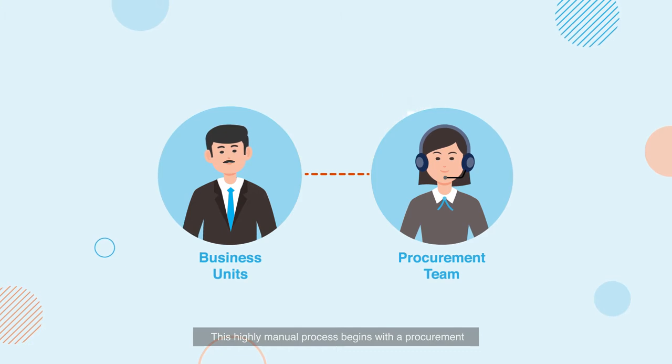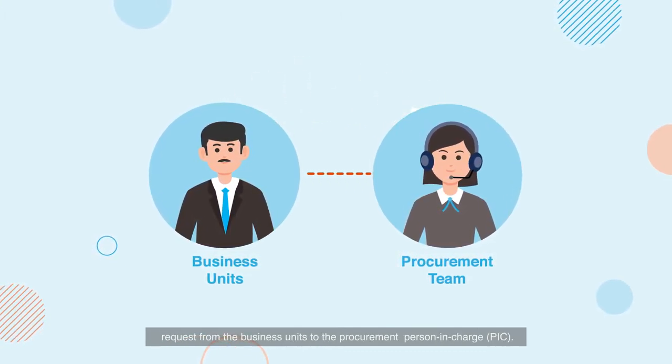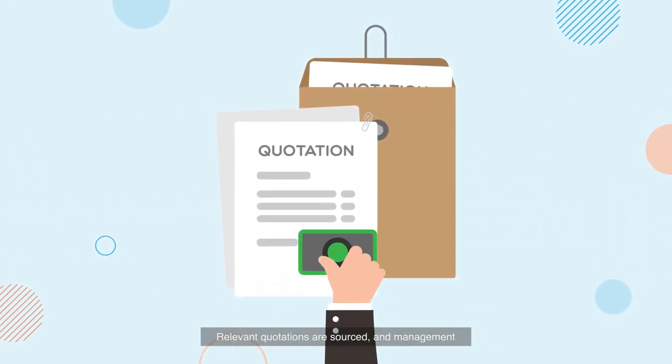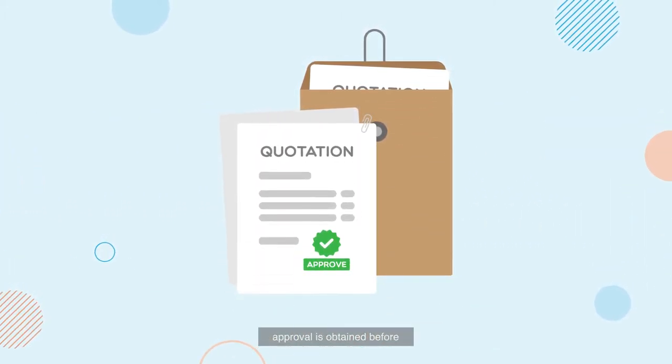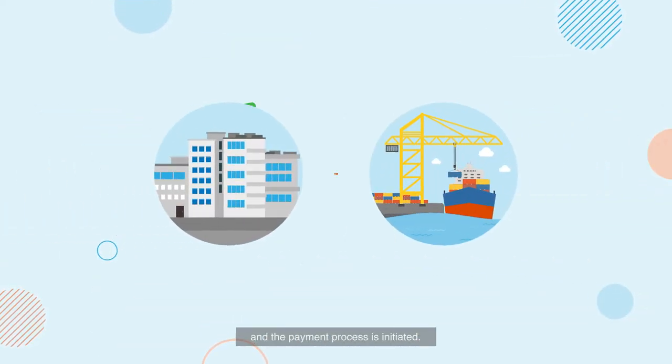This highly manual process begins with a procurement request from the business units to the procurement person in charge. Relevant quotations are sourced and management approval is obtained before a purchase order is issued, items are delivered, and the payment process is initiated.